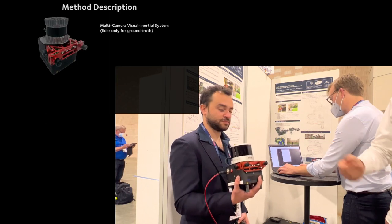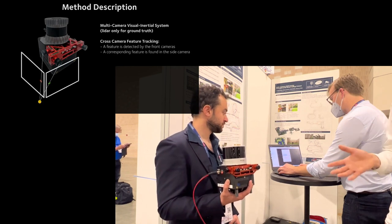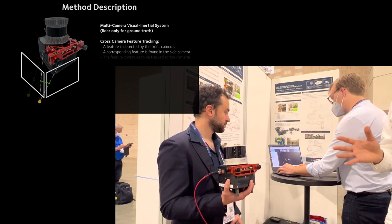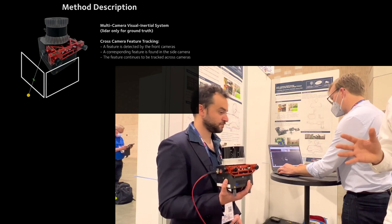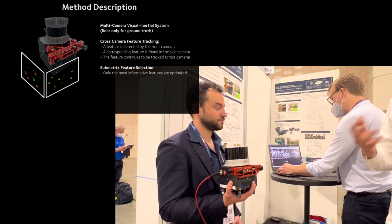So with four cameras? Yes, exactly four cameras. But with more cameras added, we proposed a general framework where you can add as many cameras as you want. Of course, the problem then is that computation becomes a constraint, so we further proposed two other novel methods to address this issue.